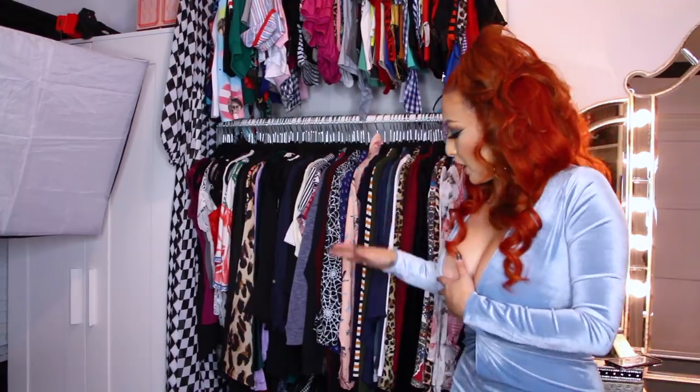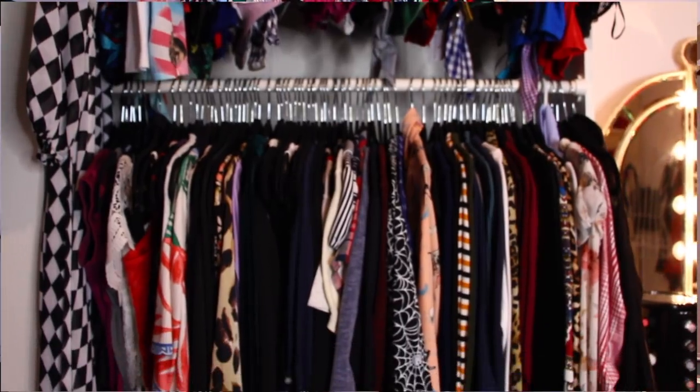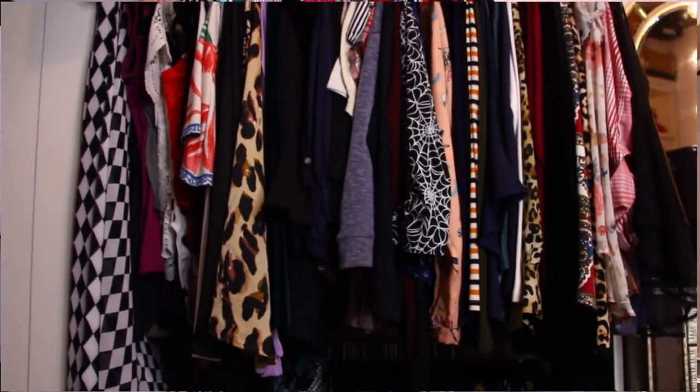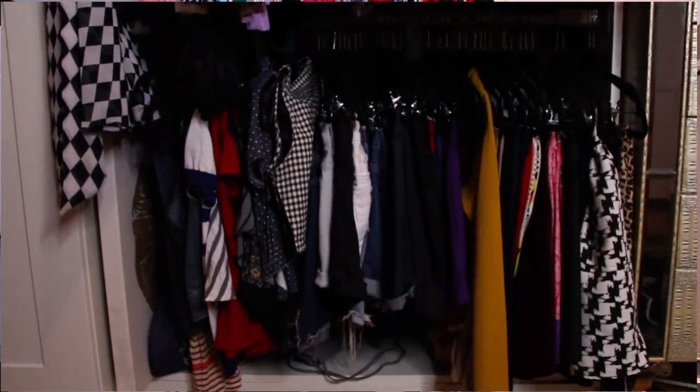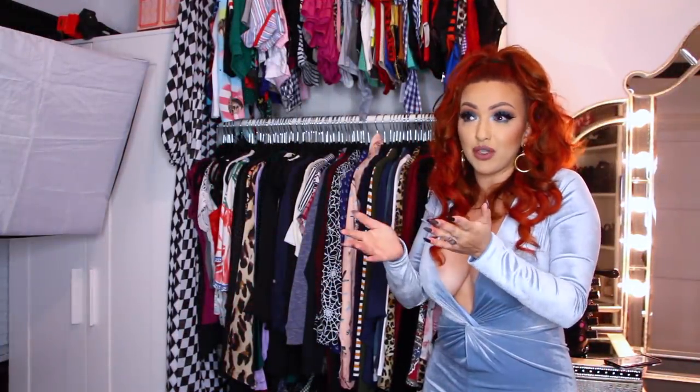Because there were three rows, the bottom row is kind of short, so it was perfect for the length of my shorts. They're not dragging on the floor, and some other skirts that I have, they're not dragging on the floor as well, and they're not taking up other space.